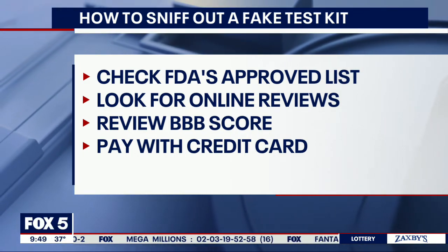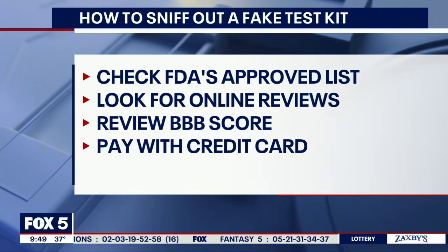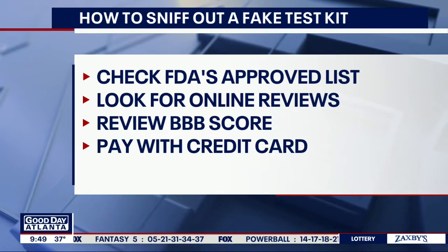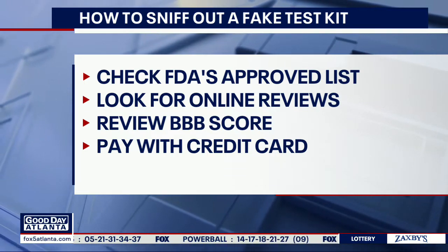Go to the Better Business Bureau's site for a business review and score. And finally, you do want to pay with a credit card, because then you can cancel that charge if you figure out something is going on.